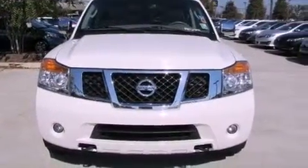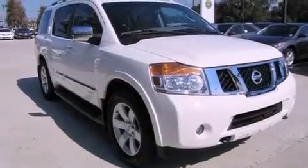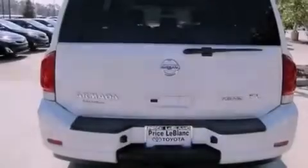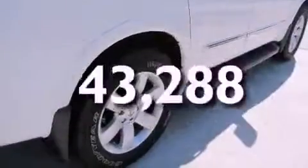Features include an air suspension, dual power seats, cruise control, leather seats, running boards, an engine immobilizer theft deterrent system, privacy glass, traction control, and air conditioning with automatic climate control. This vehicle has fewer than 44,000 miles on the odometer.